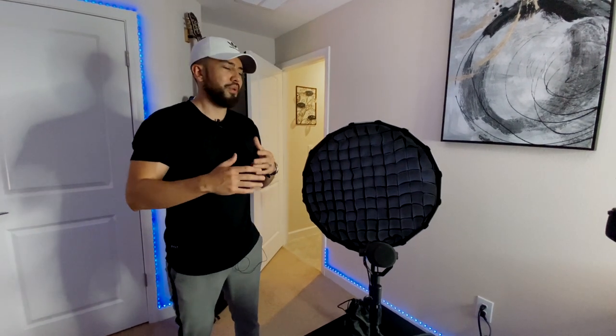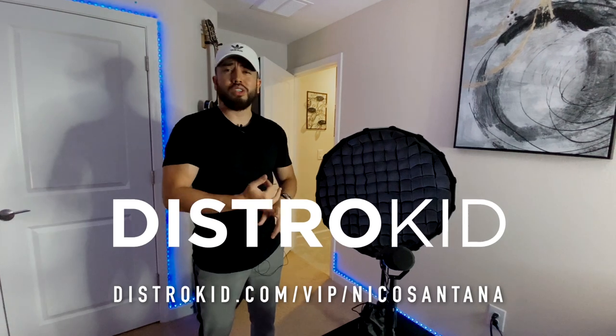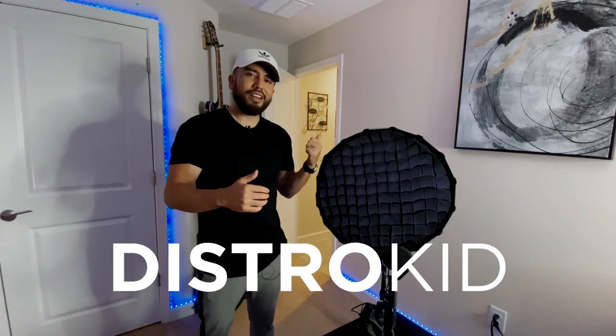That pretty much sums it up. I really don't have a ton of equipment, but what I do have I try to utilize to the fullest extent — and it's been like that since the beginning, from a little point-and-shoot camera to shooting on an iPhone to now working with a bit more of a budget. I want to know what you guys think — is there something I'm missing in my setup? Make sure to check out the items linked in the description, huge shout out to DistroKid, subscribe, like, share with a friend, and follow me on Instagram at nicosantana.co. It was great kicking it with you guys, but I got to go record some music — peace.